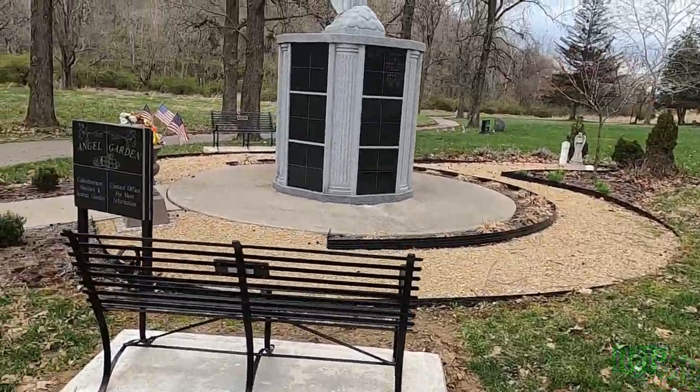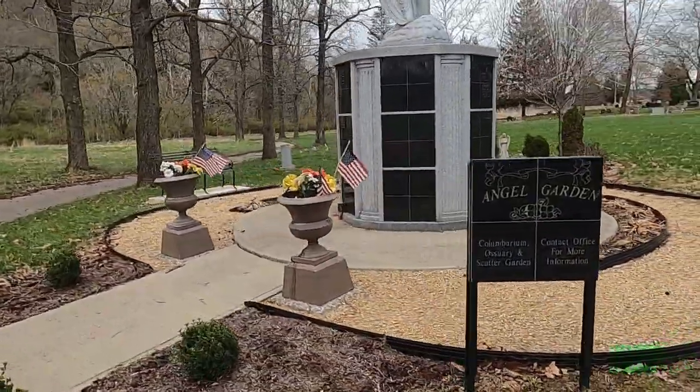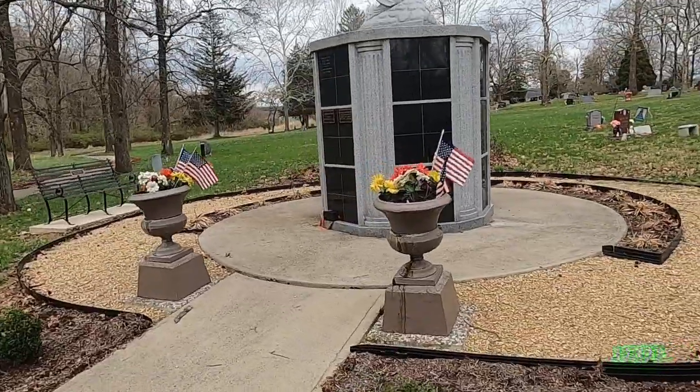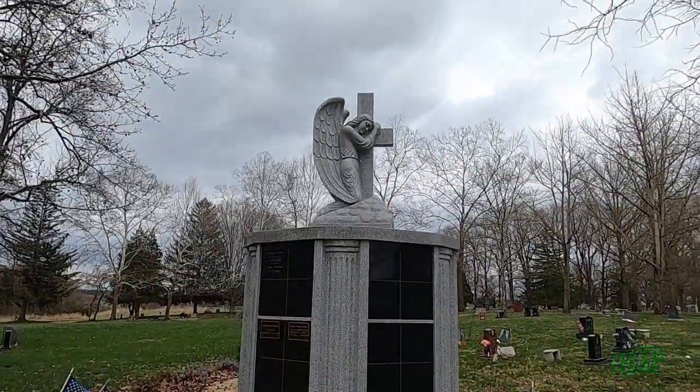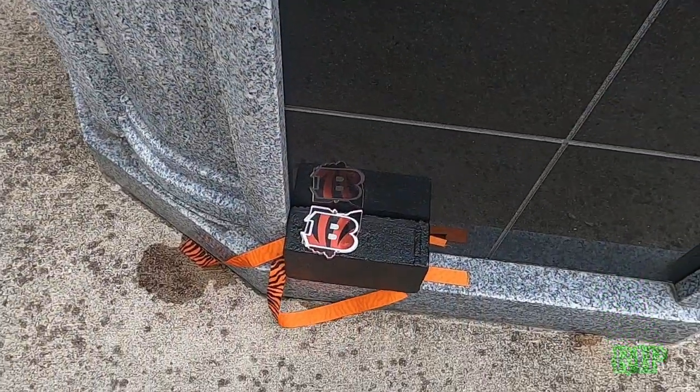This is the Angel Garden — it's a place to put ashes or for interment. That is a very unique monument — look at those angles.